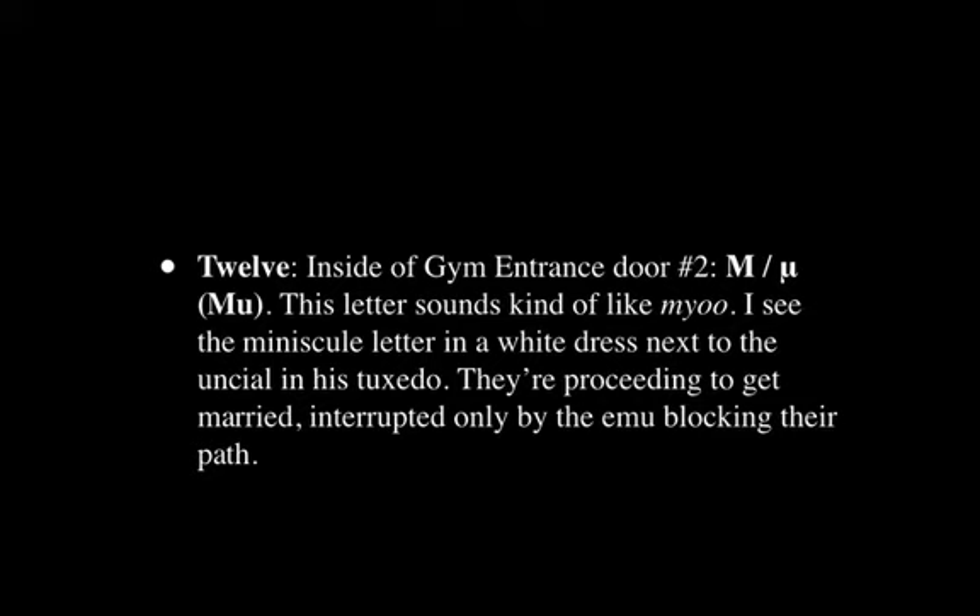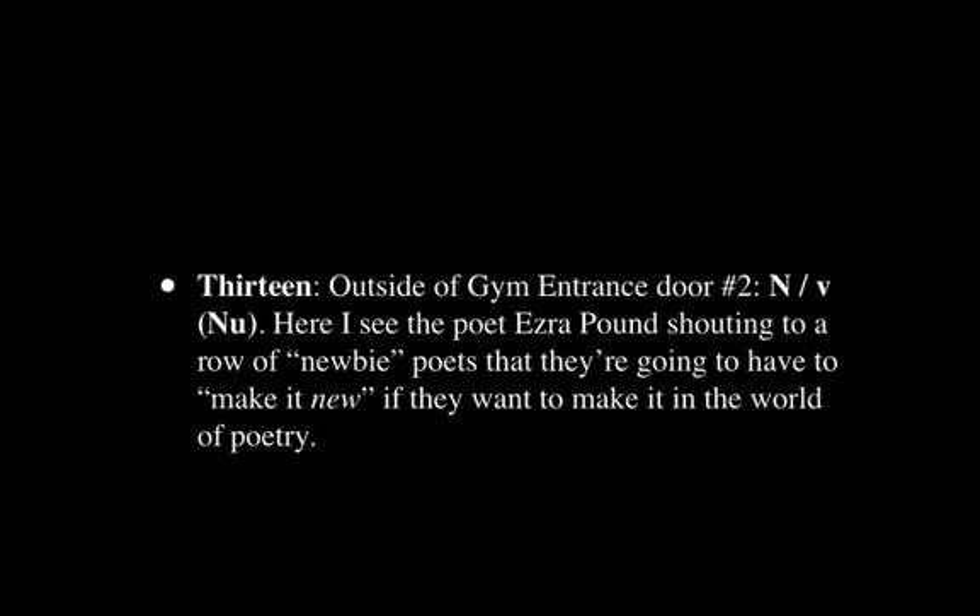The next is inside the second gym entrance/exit door, and this letter is Mu. I see the minuscule letter in a white dress next to the capital in his tuxedo — they're proceeding to get married — interrupted only by an Emu that's blocking their path. The Emu is enough to bring back that sound Mu.